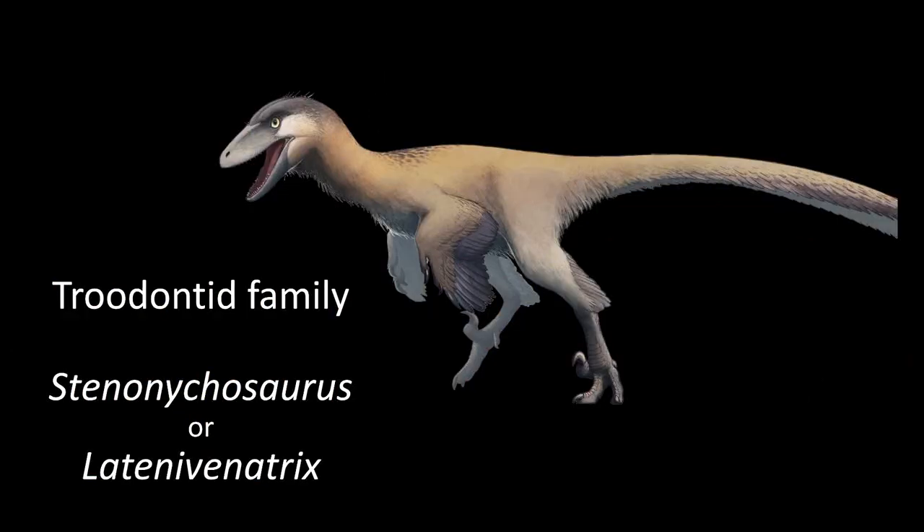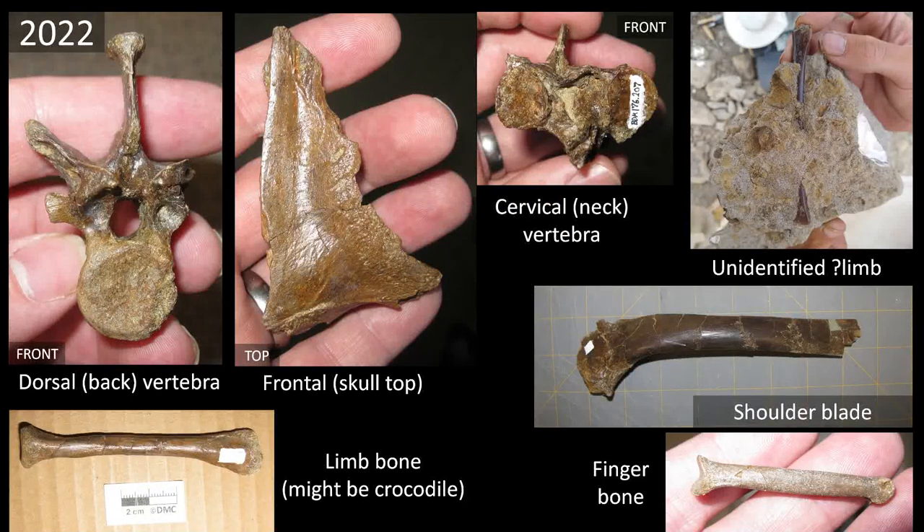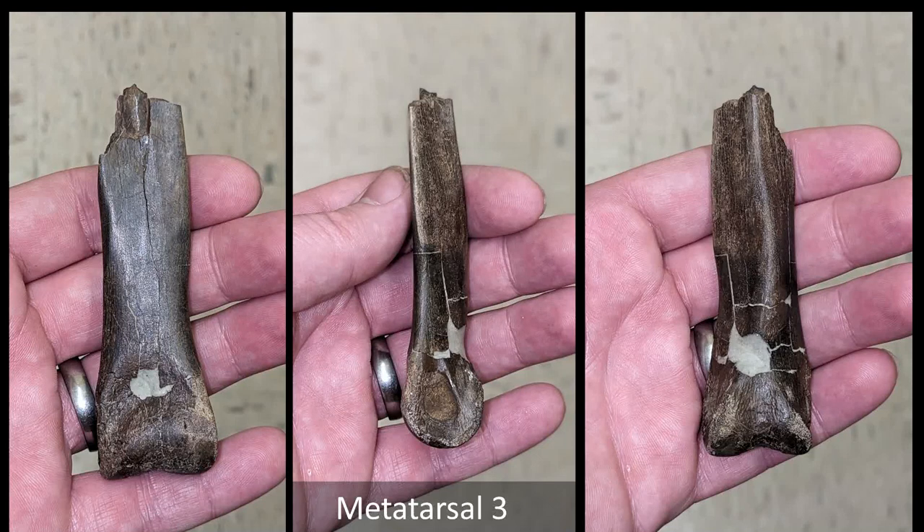We've been collecting bones from a Troodontid at this site. From last year's stream, we got a whole load of bones — shoulder blade, limb bones, neck bones, back bones, part of the skull, parts of the hands. This year we found a few more, including what appears to be Metatarsal 3 — the middle toe on the foot — possibly from the Troodontid, though it might be from an Oviraptorid. We also have another neck vertebra — actually the third neck vertebra of the Troodontid we've collected now — and this year we got the Coracoid.